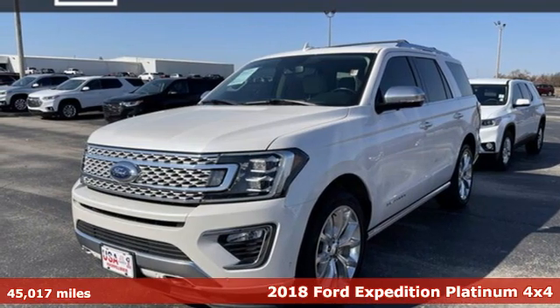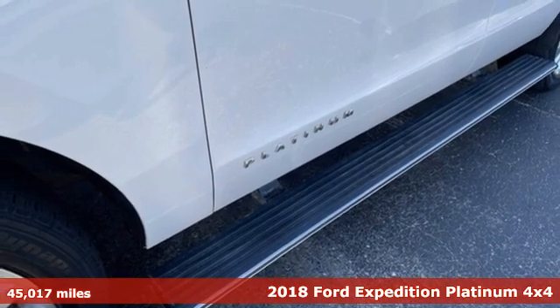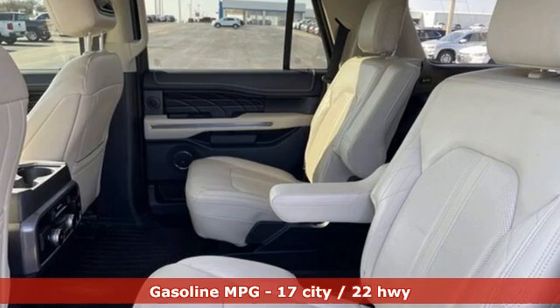It's a 2018 Ford Expedition. This Expedition can handle a boatload of people and the boat too. You'll look forward to every drive with features like these.